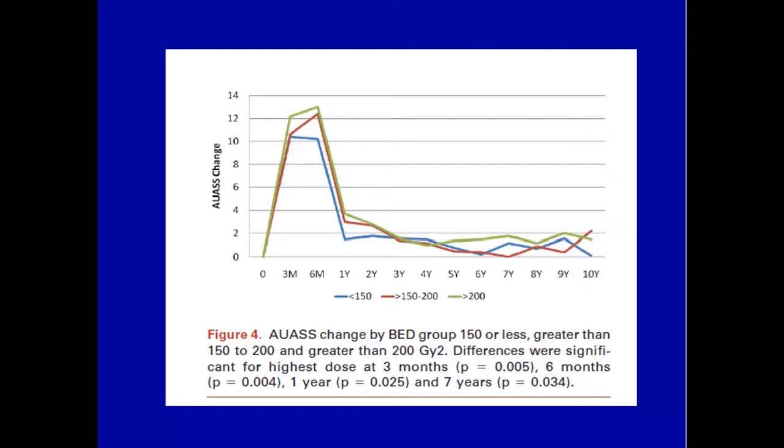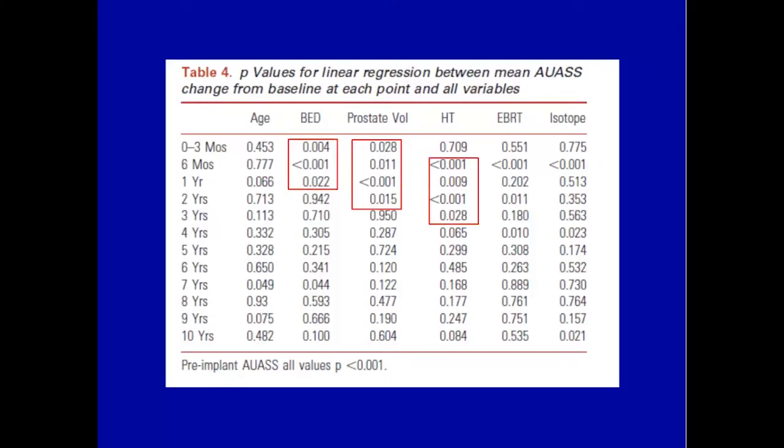There is a reason why you can get away with higher doses and not have the patient suffer worse urinary symptoms. When you look at the multivariate analysis, dose does affect symptoms in the first year — patients will have more symptoms with higher dose in the first year. They'll have more symptoms when the prostate is larger in the first two years, and they'll have less symptoms when you give hormonal therapy in the first three years. But when you look at 10 years, nothing's significant — it all goes away.